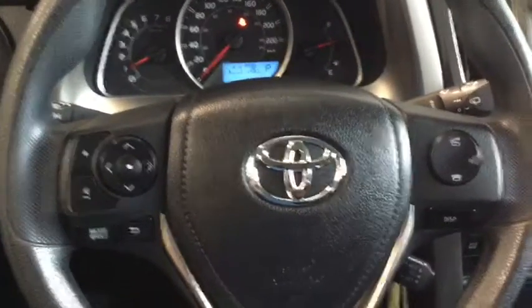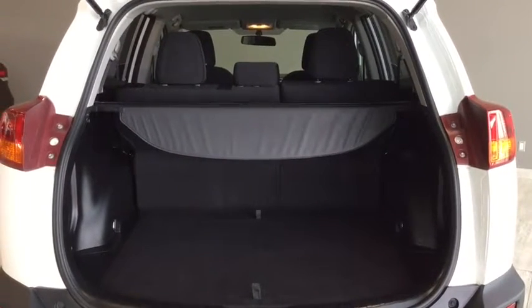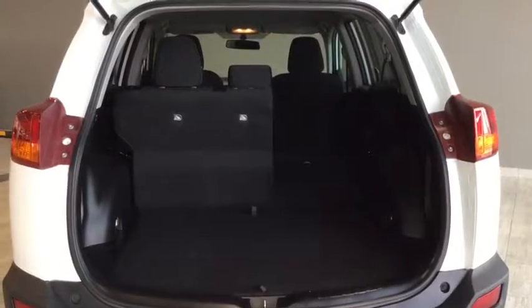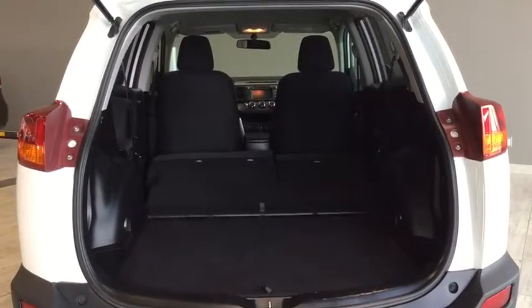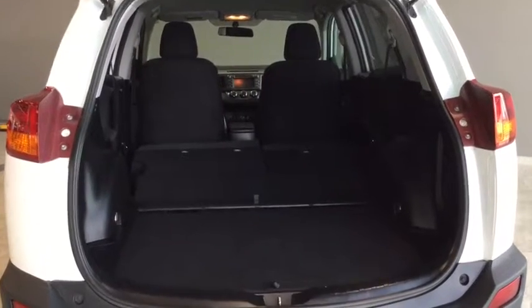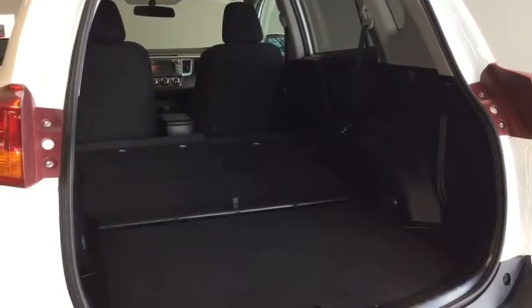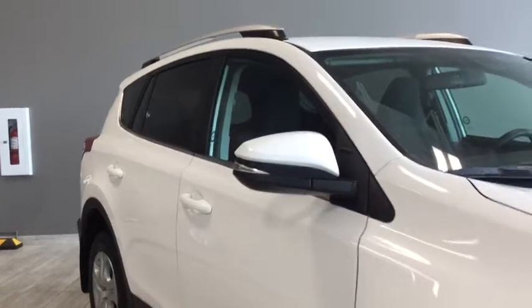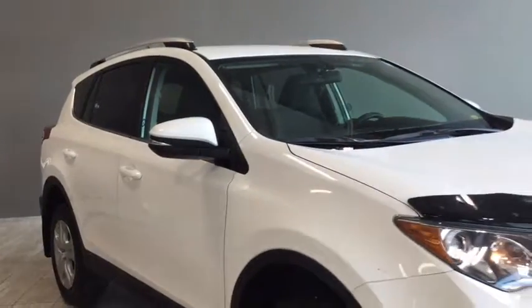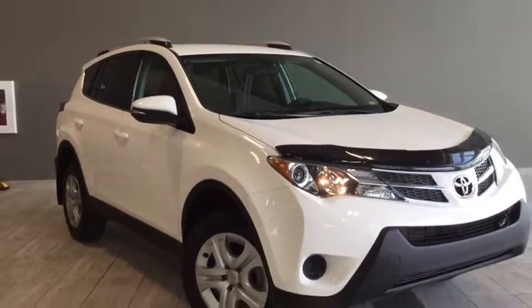One of the things people look for in an SUV is cargo. You do have your cargo cover and these really versatile seats that fold nice and flat. Whether you're camping or taking the kids to after-school activities, you've got a ton of room. And giving you one last look at your 2014 Toyota RAV4 LE — you can see those rear windows do have a nice tint on them, giving your passengers and cargo a little bit of privacy.